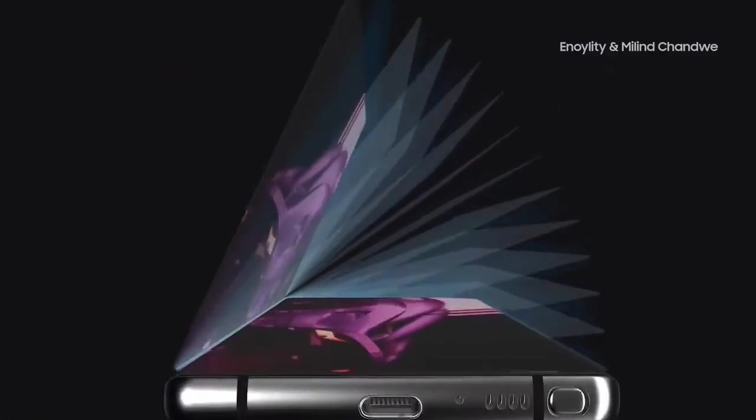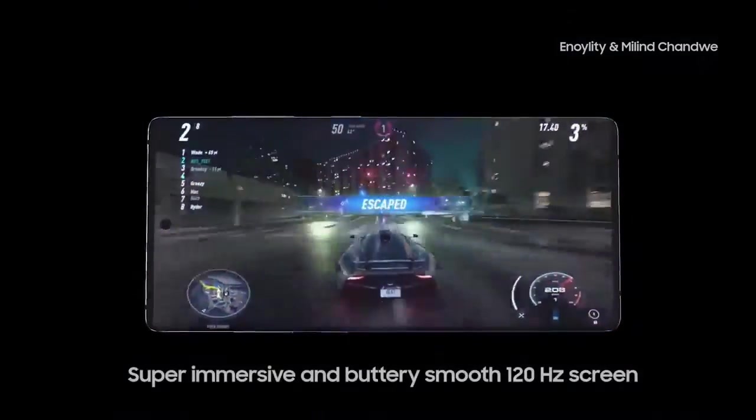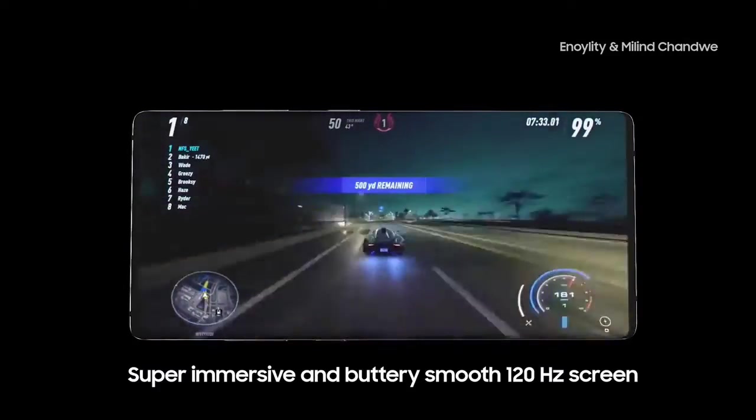Camera features include digital zoom, auto flash, face detection, and touch to focus. The battery is 4300mAh.